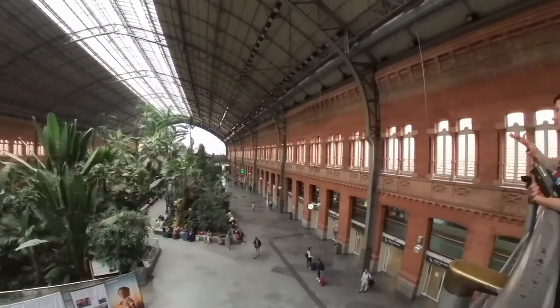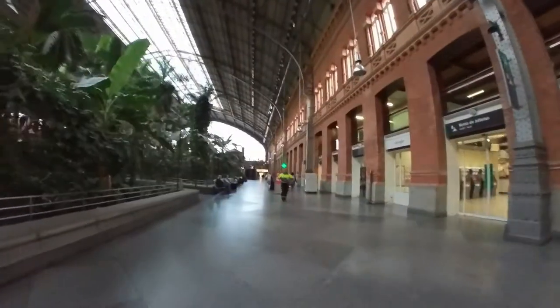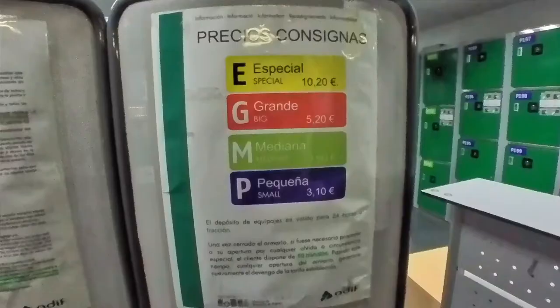From the station's atrium, walk along the west side to find the large green consigna sign, which means luggage consignment. Locker sizes are color-coded and prices are posted at the entrance.